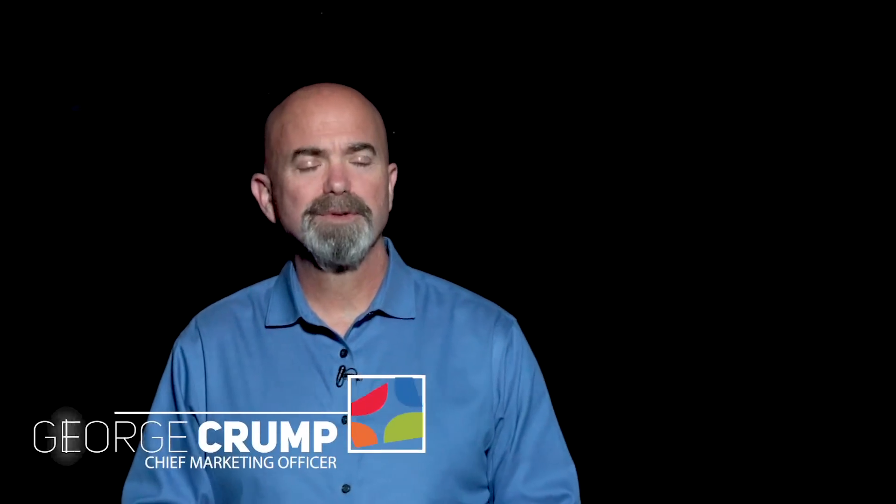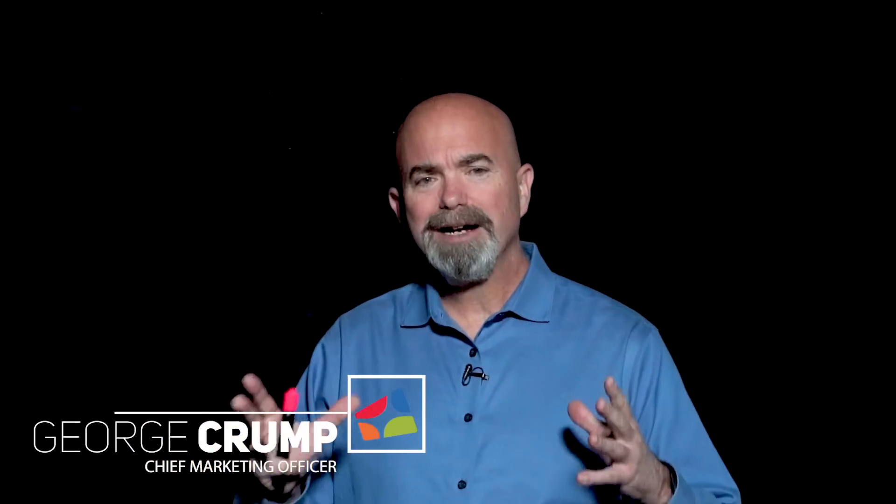Hi, I'm George Crump, Chief Marketing Officer with StoreOne. Today we're going to talk about backup storage consolidation.